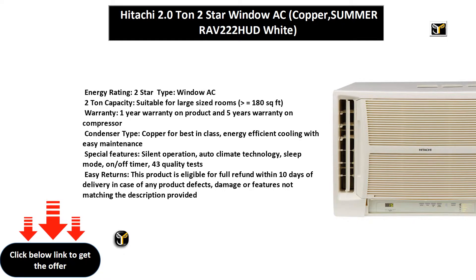Special Features include: Silent Operation, Auto Climate Technology, Sleep Mode, On-Off Timer, and 43 Quality Tests.